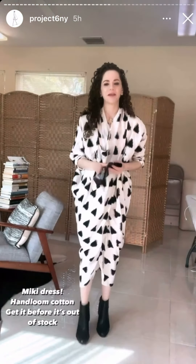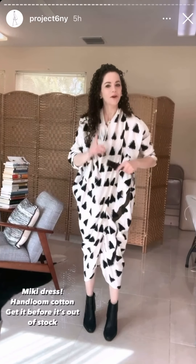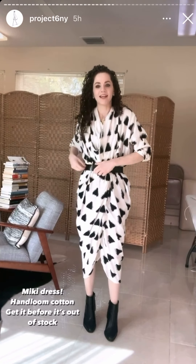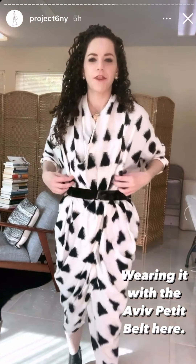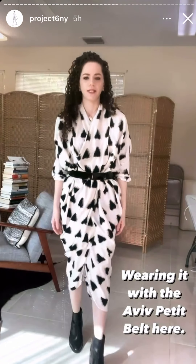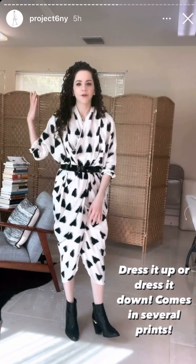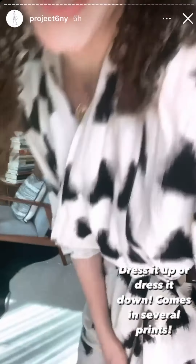Now I'm wearing the Mickey dress. You see me wear this dress all the time in the other prints — the prints are not in stock anymore. This is why you should shop them when they're on sale so you don't miss out. This is me wearing it with the Mickey dress with the Aviv belt. It is open by the neck, so I just cross it and then the belt helps, or you can add a safety pin if you need. Dress it up, dress it down. I'm wearing the same black heels as before. It comes in lots of colors and it is on sale.